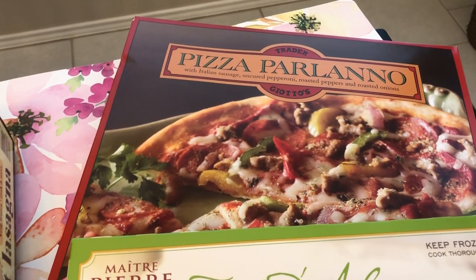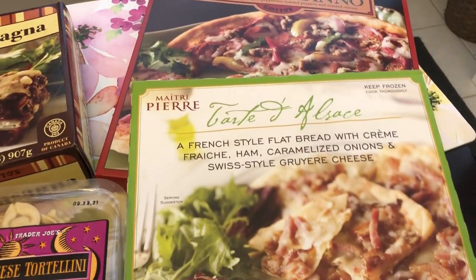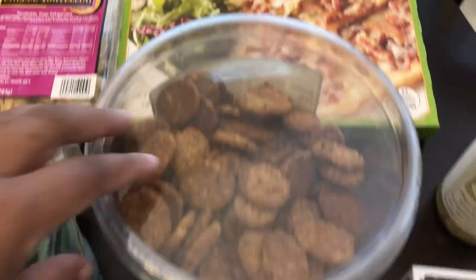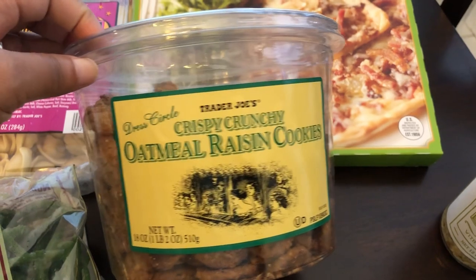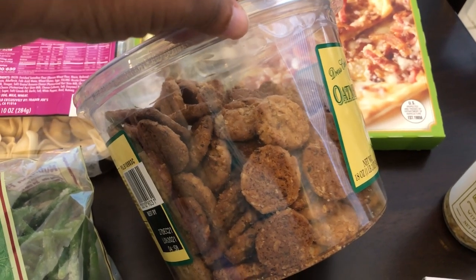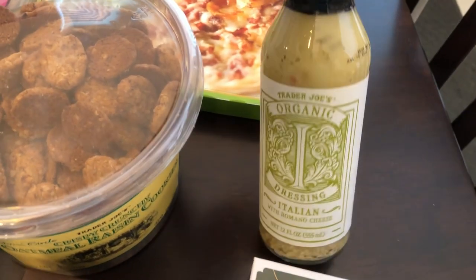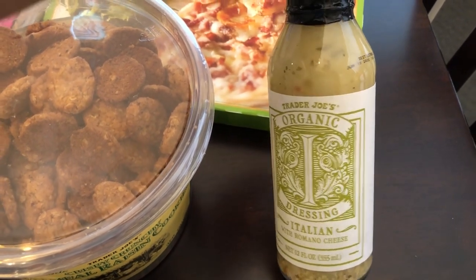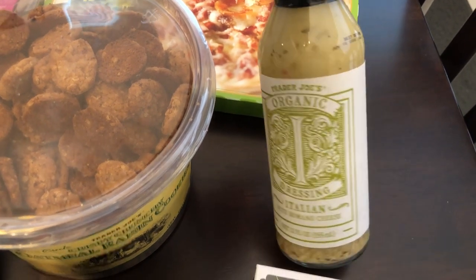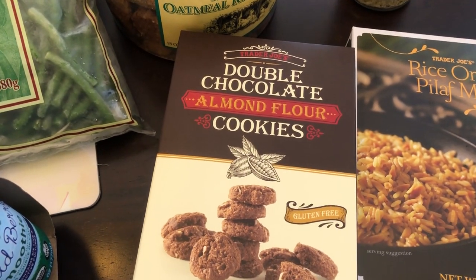Another new item for me is this pizza — I think it's Parlano — it's their version of a supreme pizza, and I heard it's really good. And then this tart is a staple for us; I like to pop it in the oven for a quick lunch. I also grabbed some oatmeal raisin cookies — they are crunchy, and if you're not a big raisin fan like me, the pieces of raisins are so small you really don't notice them. I love a crunchy cookie. Another new purchase is this organic Italian salad dressing — I've been into the Olive Garden salad dressing recently, so I wanted to give this a try. And another new item is this double chocolate almond flour cookie mix — it's gluten free. I'm not gluten free, but it sounded interesting.